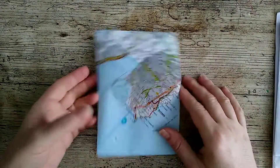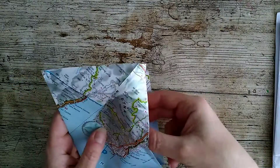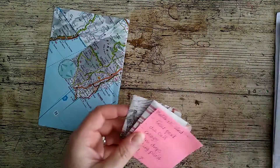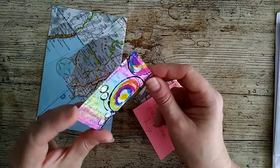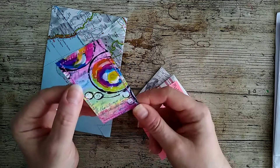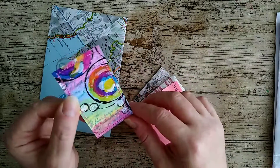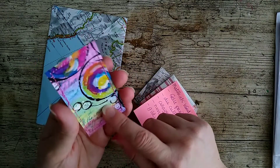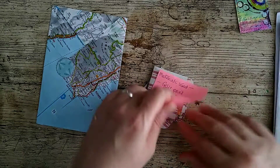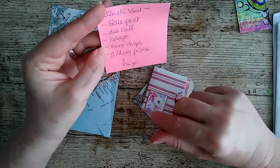Sorry about that — I had to redo that bit of the video because I pulled something out and it had Lynn's address on it, so I don't think it's up to me to be sharing that. This is a beautiful card she has made. I'm not turning it over because her address is on the back. It could be a jelly print — it looks like one, with things on top and it's all stitched around the outside. Lynn said she used jelly prints, die cuts, collage, Nouveau drops, and gilding polish.